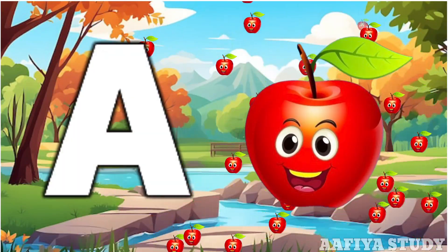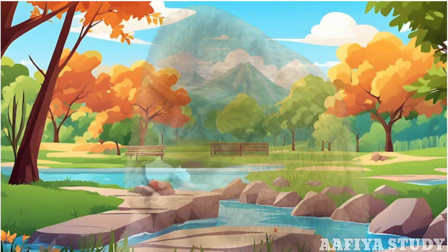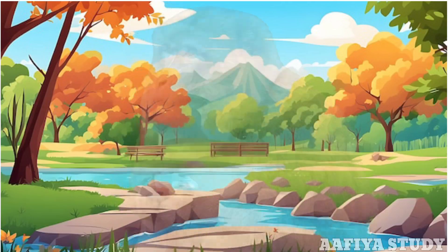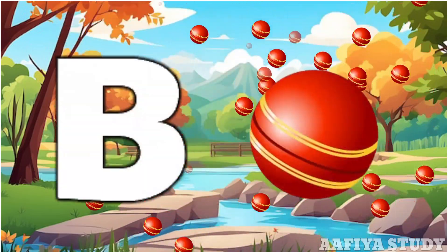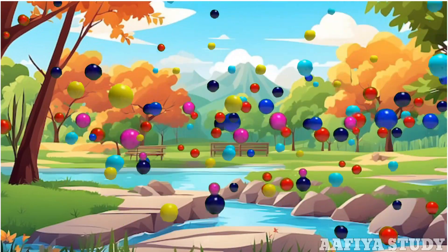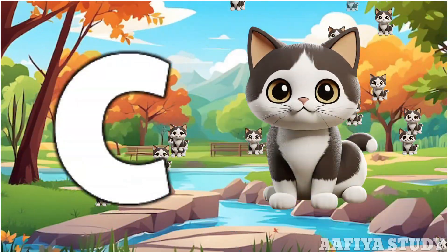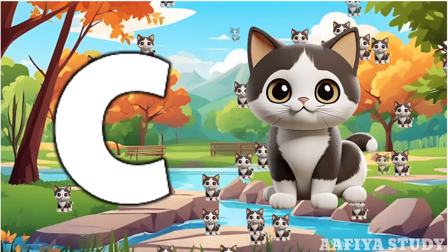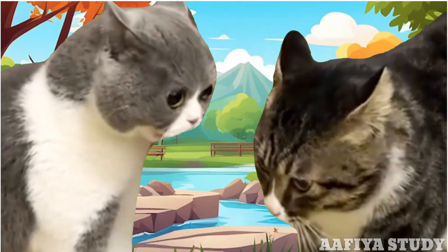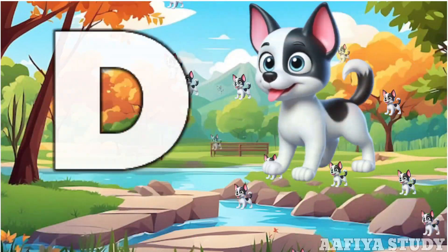A for apple, B for ball. C for cat, B for dog.